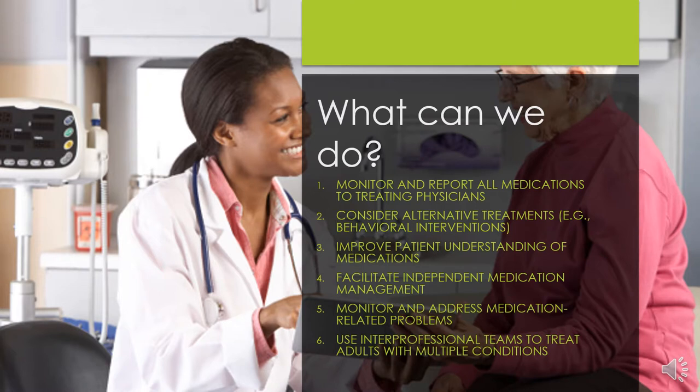Knowing the increased risk for older adults taking multiple medications, what can we do to lower those risks? Professionals in the field recommend the following. First, individuals and families should monitor and report all medications to treating physicians. This includes over-the-counter medications and supplements. This will allow healthcare professionals the opportunity to identify potentially adverse drug interactions ahead of time.